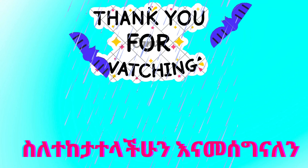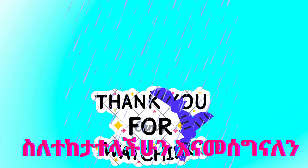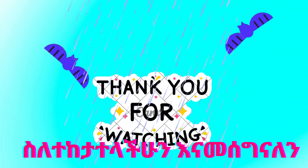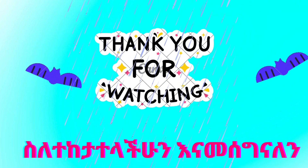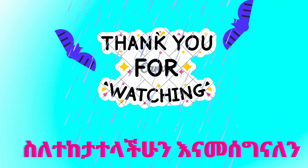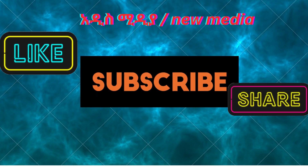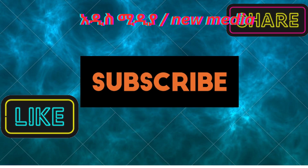Thank you for watching us. Like, share, subscribe. Bye bye!